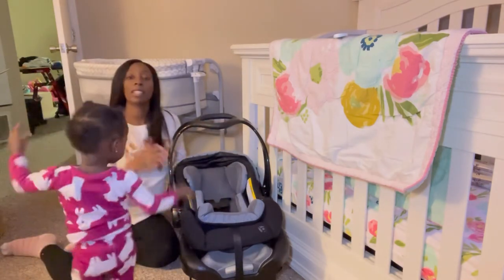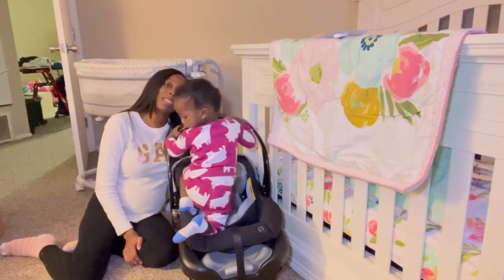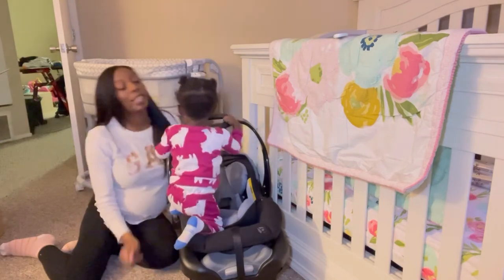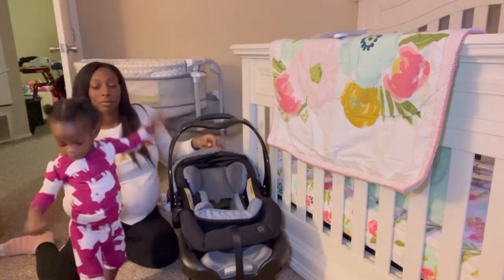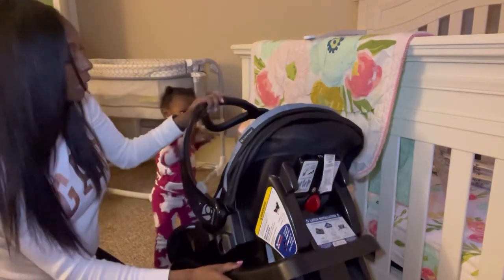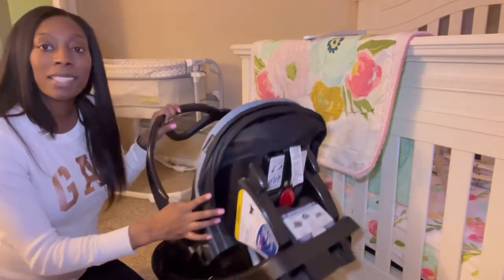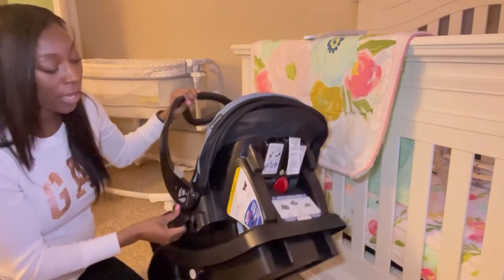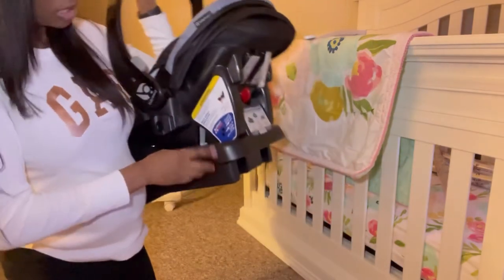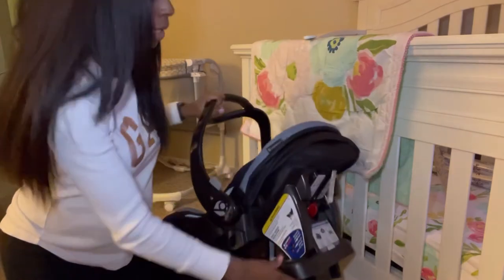The max weight on this car seat is 35 pounds. One other thing I really like about this car seat is one of the warnings — it has the seat angle indicator based on your baby's weight. And it'll have just like these circles that will show you if it's correct or incorrect positioning for the weight of your baby. So I think that's very awesome and very safe.